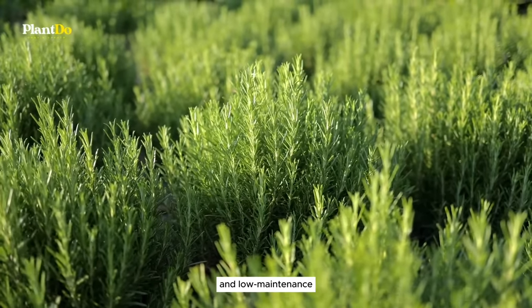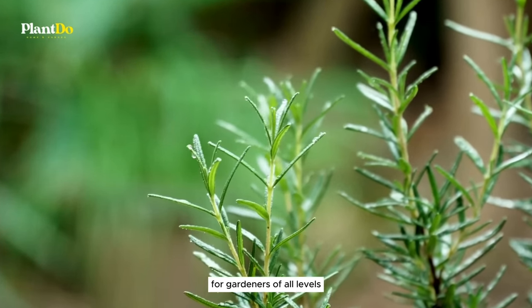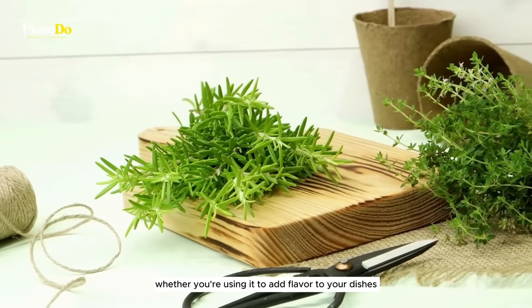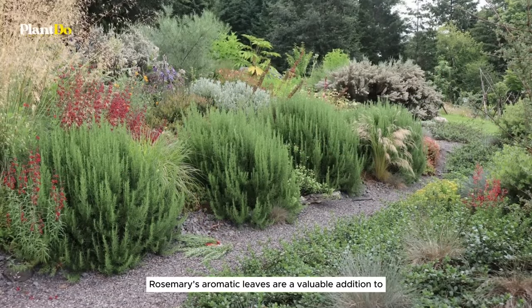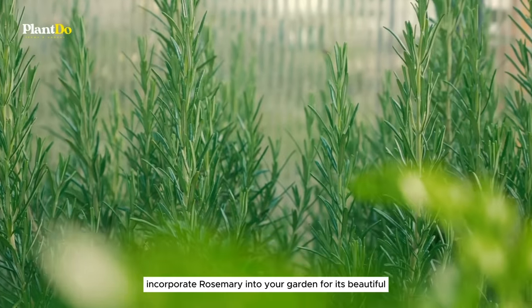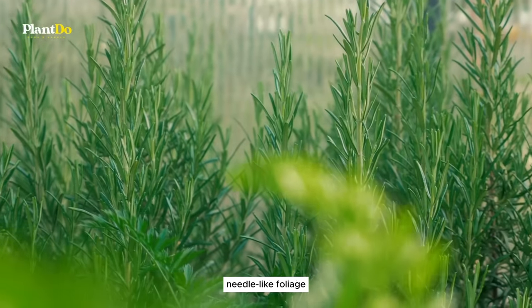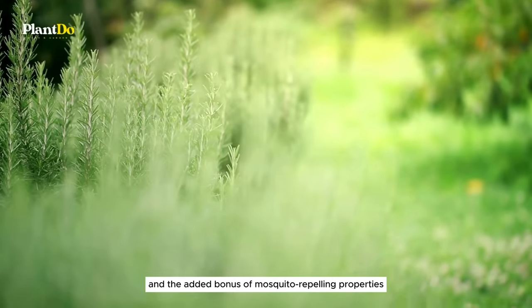Thriving in full sun and well-drained soil, rosemary is a hearty plant that's both drought-resistant and low-maintenance, making it an excellent choice for gardeners of all levels. Whether you're using it to add flavor to your dishes or as a natural mosquito repellent, rosemary's aromatic leaves are a valuable addition. Incorporate rosemary into your garden for its beautiful needle-like foliage, delightful aroma, and the added bonus of mosquito-repelling properties.